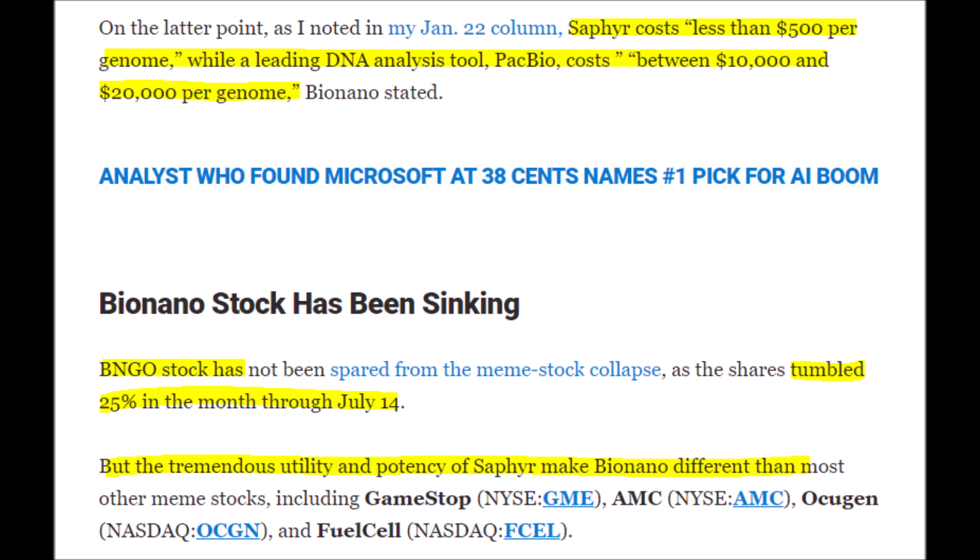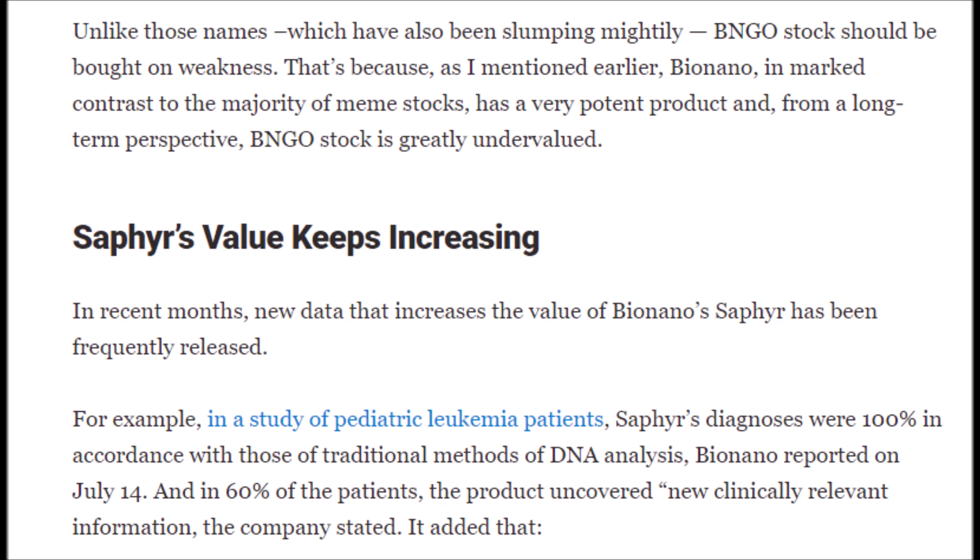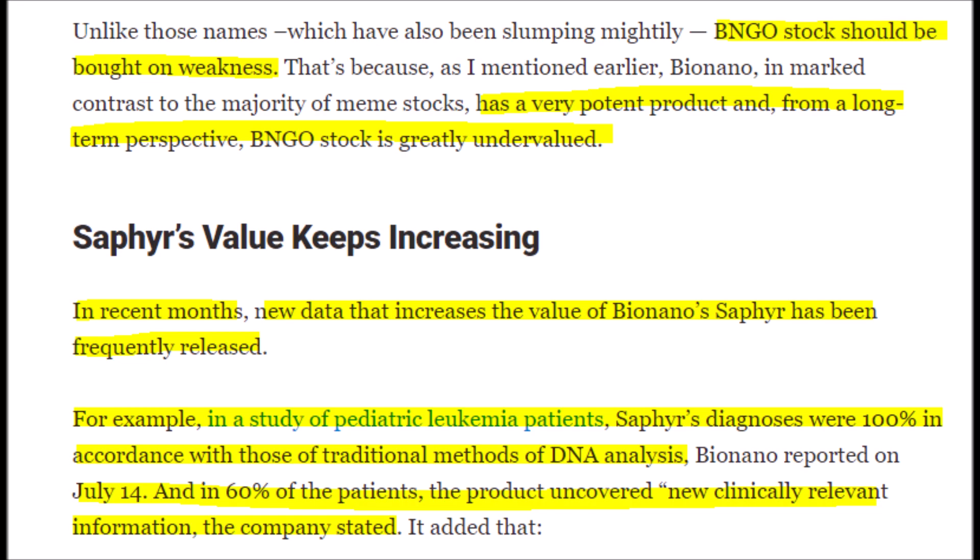BNGO's Sapphire system is also much more cost efficient than other leading DNA analysis tools, which can range from $10,000 to $20,000 per genome, while Sapphire can do the same thing for only $500 per genome. BNGO clearly has a winning product, so as its stock price corrects, this could be a great time to invest. BNGO stock should mainly be bought on weakness and not when it's rallying, especially if you plan to hold long term — you will want to get a good deal by buying it while it's cheap.